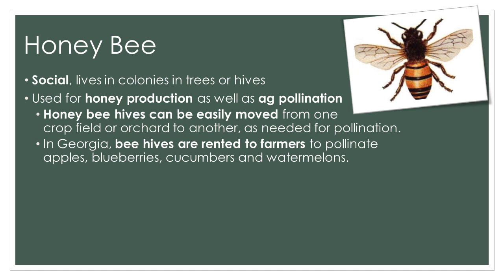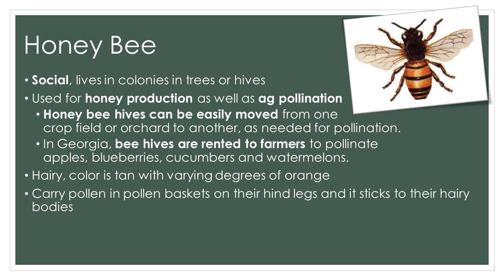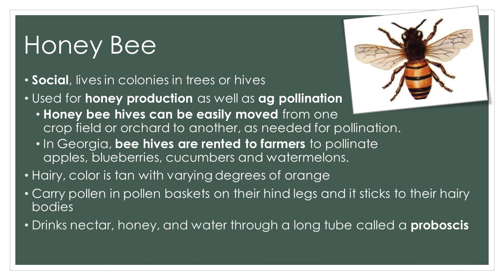Honey bees are used both for honey production as well as agricultural pollination, and the added value in the United States to agriculture from honey bee pollination is more than $15 billion annually. Since honey bee hives can be easily moved from one crop field or orchard to another, in Georgia beehives are often rented to farmers to pollinate crops such as apples, blueberries, cucumbers, and watermelons. Honey bees are hairy and tan in color with varying degrees of orange on their abdomen. They carry pollen in pollen baskets located on their hind legs, and it also sticks to their hairy bodies. They drink nectar, honey, and water through a long tube called a proboscis. Only the females can sting, but it is considered a suicide mission since the bee dies after a single sting.